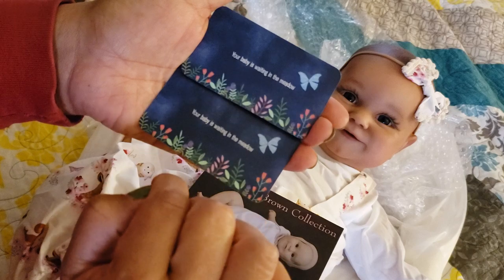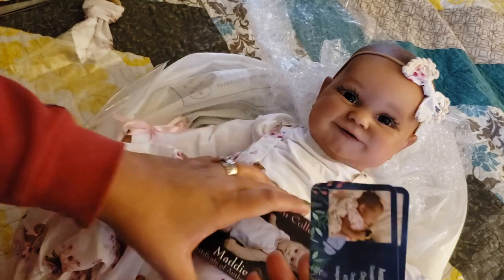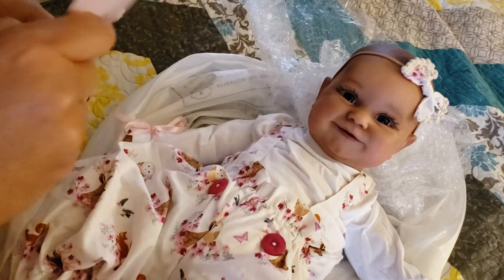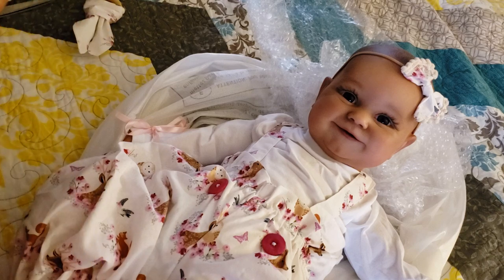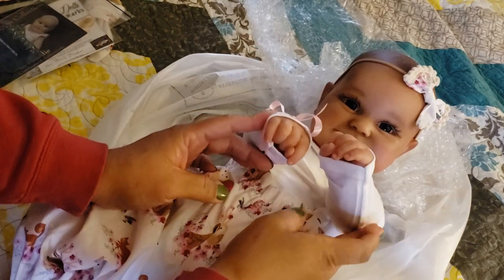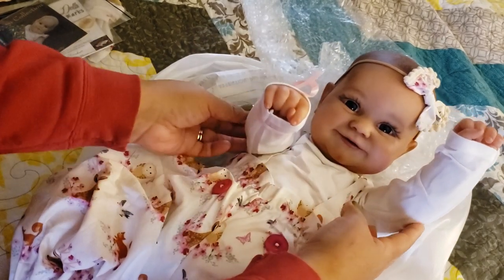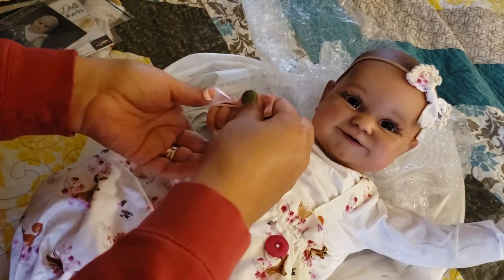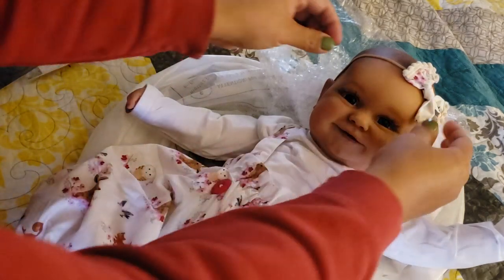"Your baby is waiting in the meadow." Oh Amanda, these cards are amazing. Oh my goodness gracious. I can't believe she's home — like I'm looking at her and I can't believe she's really here and she's looking up at you and me. I really wanted Mandy to have her own creative space with making my baby. I did tell her some key points that I wanted, but I really wanted her to have fun with this baby.